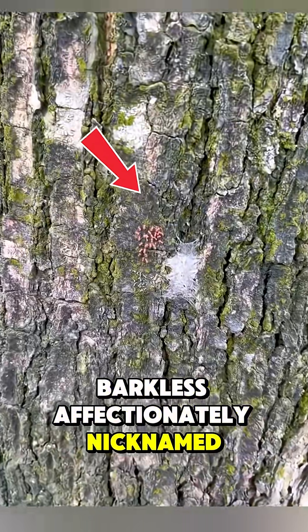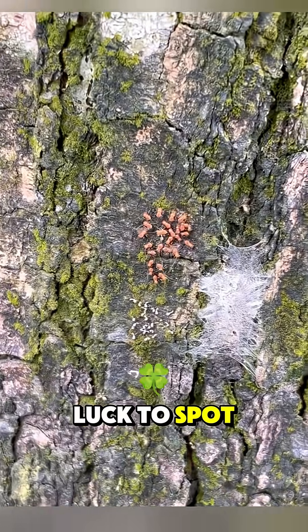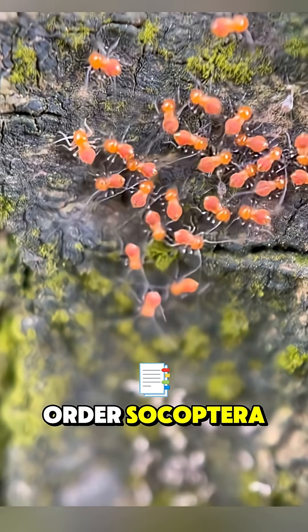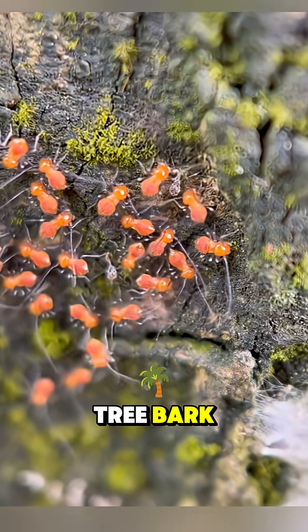Bark lice, affectionately nicknamed bark bugs — you need a sharp eye and a bit of luck to spot these tiny insects. They belong to the order Psocoptera, a group of small insects with delicate wings usually found on tree bark.